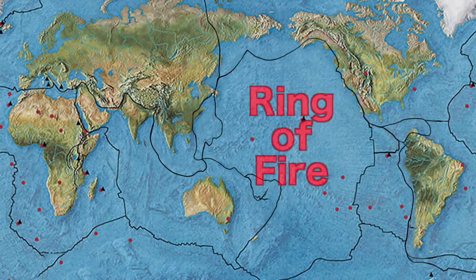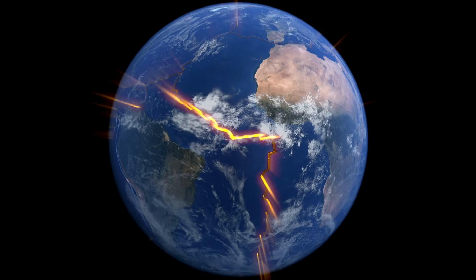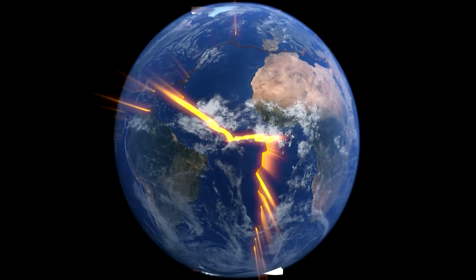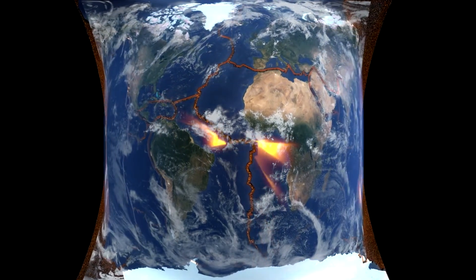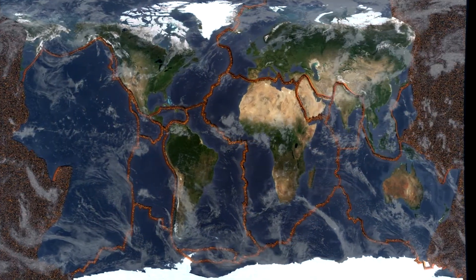The Ring of Fire is a major area in the basin of the Pacific Ocean where many earthquakes and volcanic eruptions occur. It consists of a large 25,000-mile-long horseshoe-shaped geologic structure that contains 452 volcanoes. These hot spots in the Earth's crust generate very hot geothermal fluid resources.